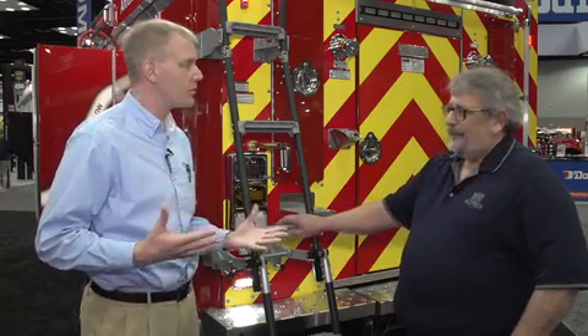Thank you again for taking time out — it's hard to carve out time at these big shows. For anyone needing more information on HME Aarons Fox, you can check them out on the web at firetrucks.com.